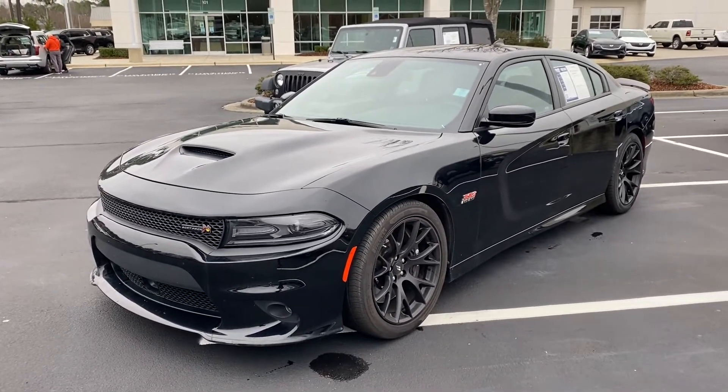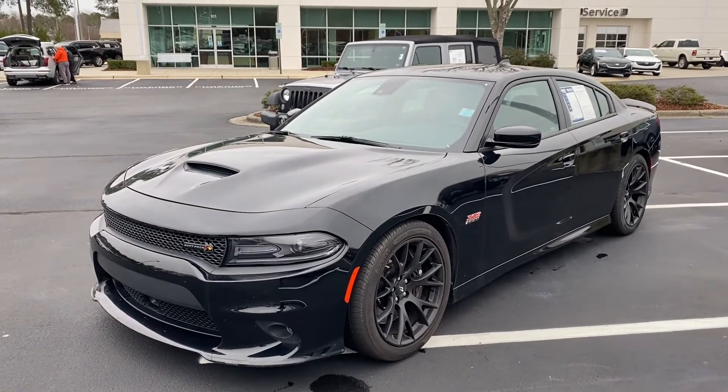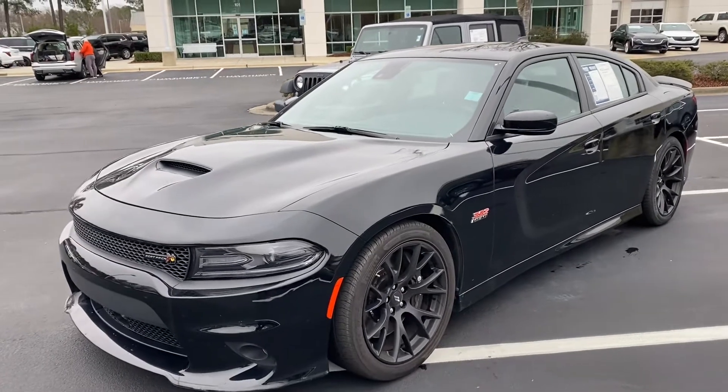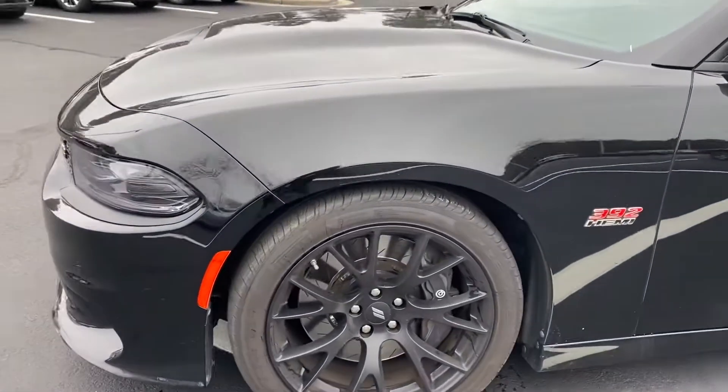Hello and thank you for your interest in this 2017 Dodge Charger here at Hendrick Buick GMC Cadillac in Cary, North Carolina. Wanted to get you a quick video walk around of the vehicle you had interest in.